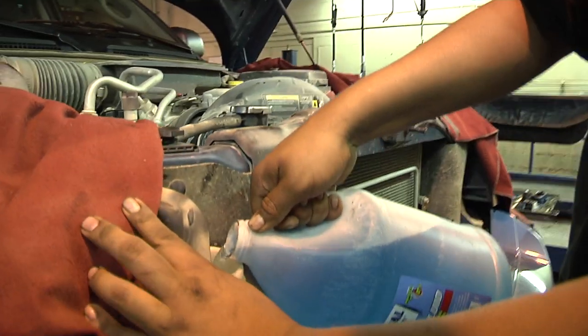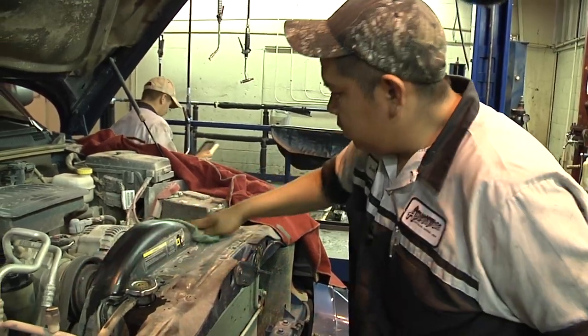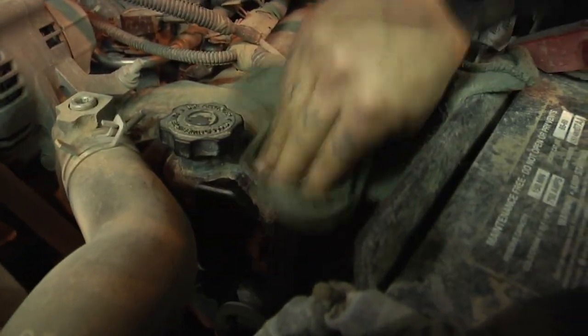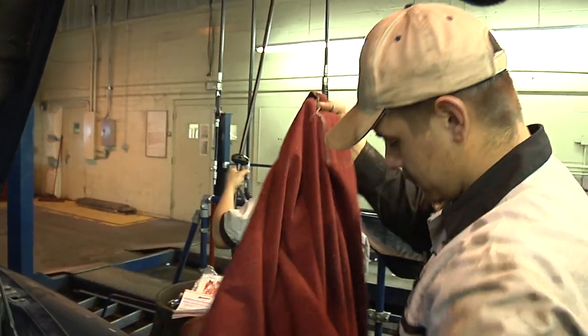There have been studies that say up to 40 percent of people do not maintain their vehicle in a proper manner when it comes to oil changes. This is very catastrophic to the life of your engine and will cause you problems down the road — may not do it today, may not do it tomorrow, but you are going to have problems.